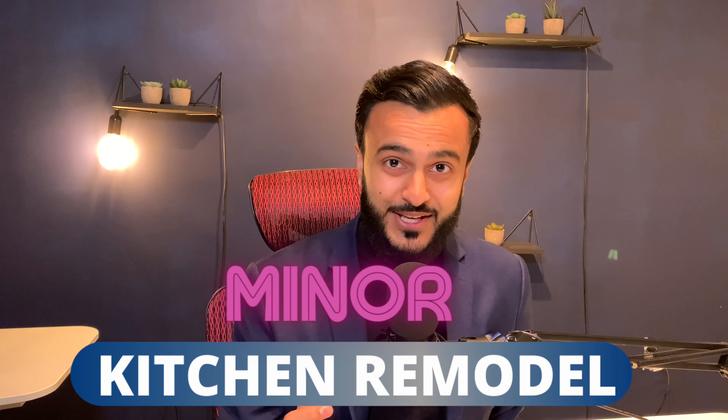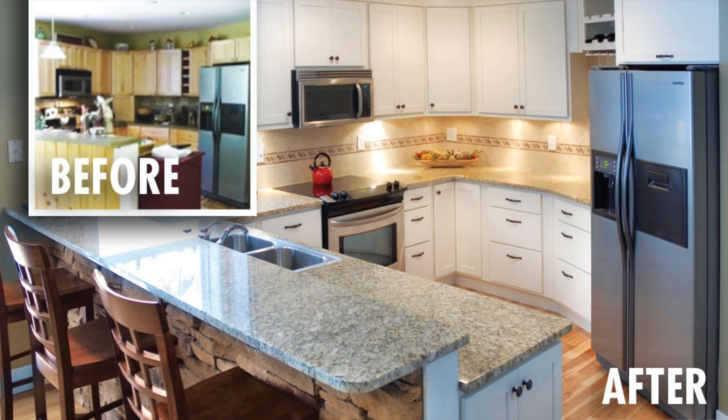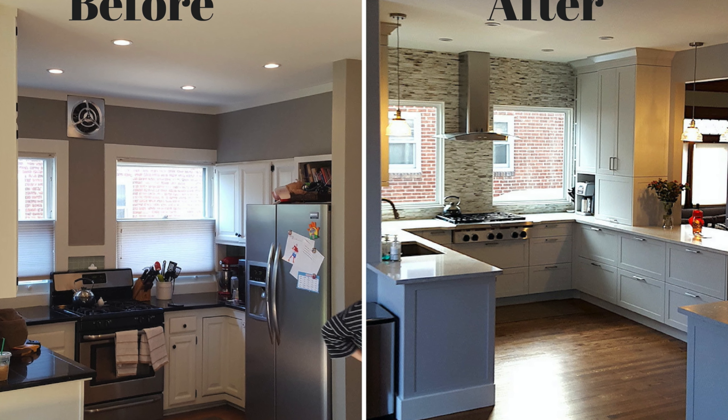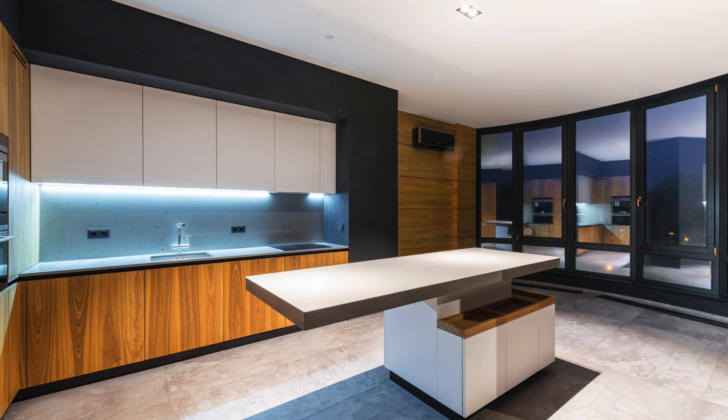The next home improvement that increases the resale value of your home is a minor kitchen remodel. Research indicates that if you invest in a minor kitchen remodel costing roughly between $20,000 to $25,000, not only do buyers find it more attractive, but there's a much higher chance of recouping 75% to 95% of the original investment — compared to a major upscale kitchen renovation where you'd be lucky to get 50% back. I have seen homeowners recoup 100% of the amount they invested in their kitchen upgrade, and yes, it was a minor kitchen remodel.